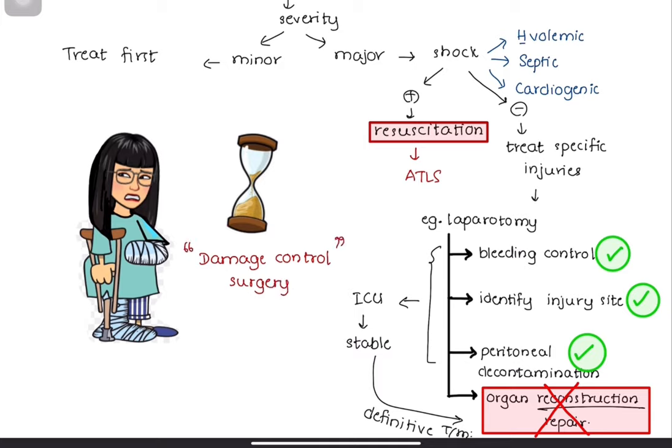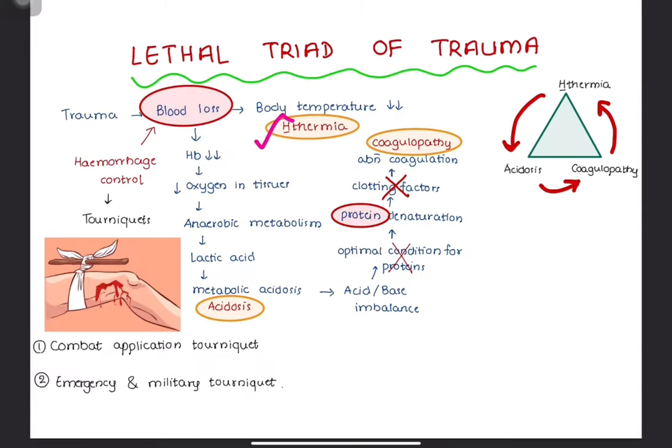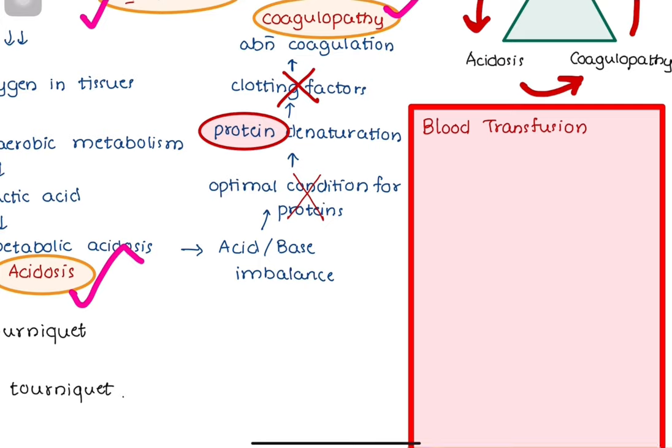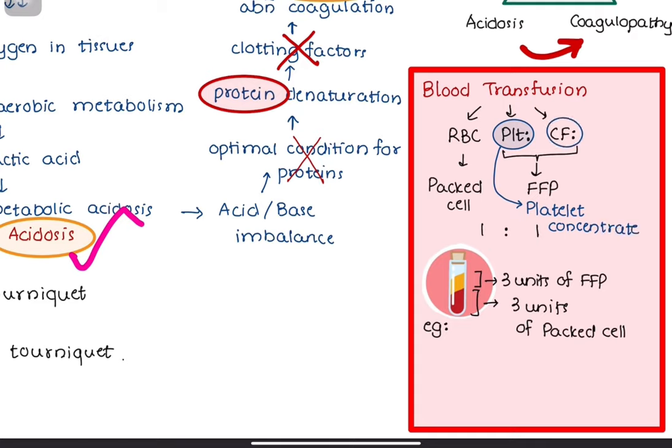A newer adaptation of damage control surgery is called damage control resuscitation, which focuses on early use of blood products to prevent the lethal triad of acidosis, coagulopathy, and hypothermia. Blast injuries cause loss of red blood cells in addition to loss of platelets and clotting factors. It is important to replace them all by transfusion of packed red blood cells and fresh frozen plasma given in a 1-to-1 ratio — for example, if giving 3 units of packed red blood cells, you must also give 3 units of fresh frozen plasma. Consider transfusion of platelet concentrate, cryoprecipitate, and factor concentrate in severely injured patients with hemodynamic instability.